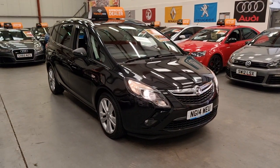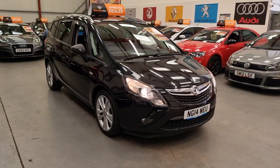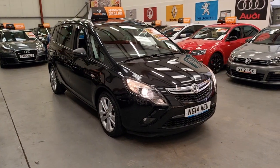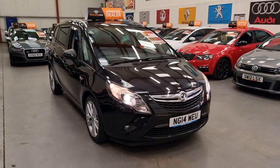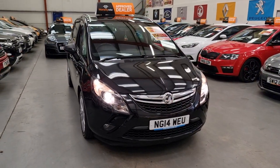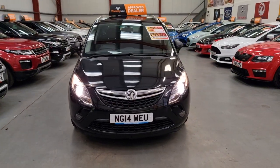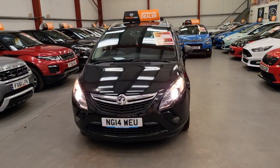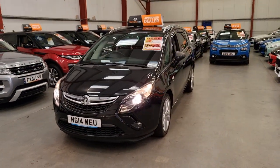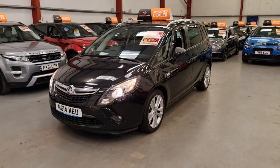It's the 2 litre diesel model as opposed to the 1.7, so it's a 6-speed box and it's the SRI model as well. It's only got 70,000 miles on the clock and it's got plenty of service history and documentation to come with it, with a lot of the services being done by main dealer, all documented.